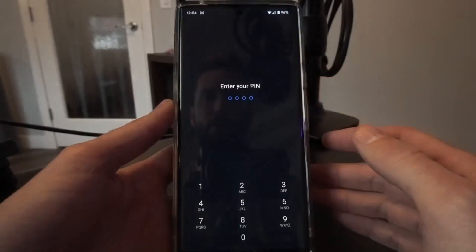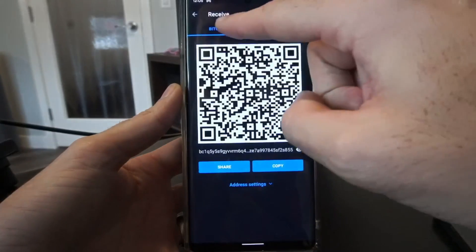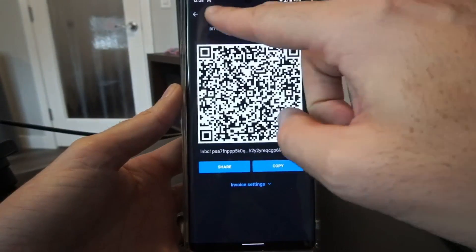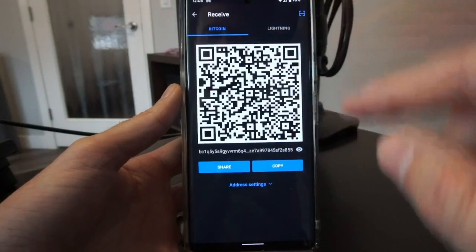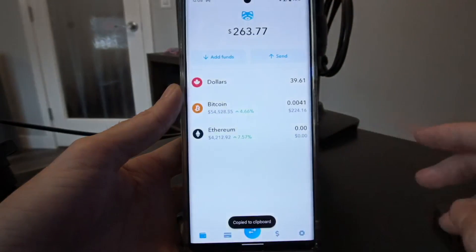So I'm going to go out and use MoonWallet. Within MoonWallet, I'm going to hit receive and it gives you options: Bitcoin or Lightning. We're actually going to receive to a Bitcoin address, so I'm just going to hit copy and I will jump back to ShakePay.